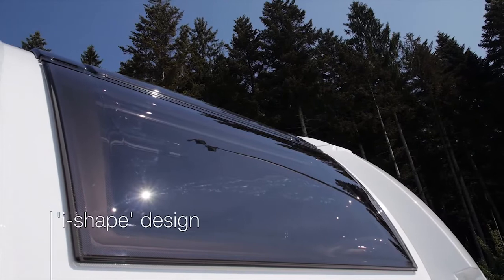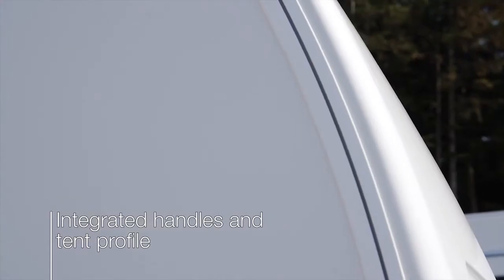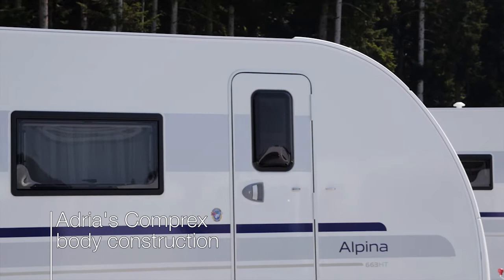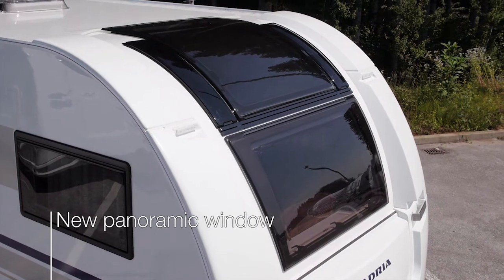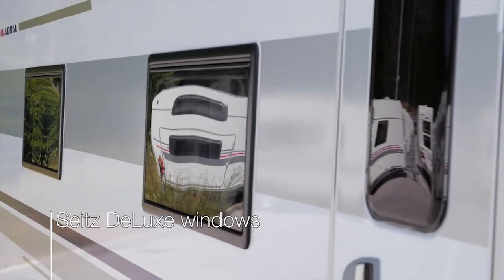Designed with Adria's unique eye-shaped exterior design, with integrated features including handles and tent profile. Built with Adria's complex body construction — the most robust system available. There's a new panoramic window on many layouts, and Seitz Deluxe windows which nicely integrate into the body.